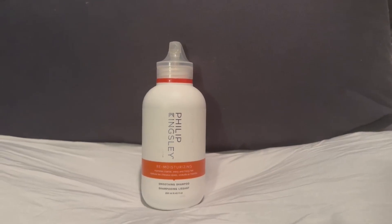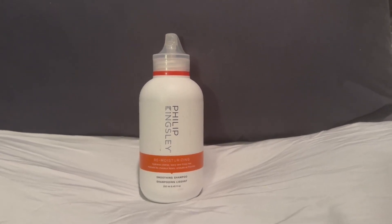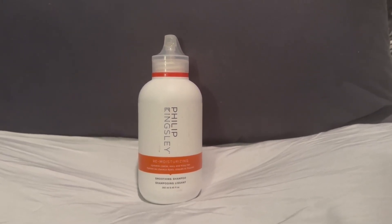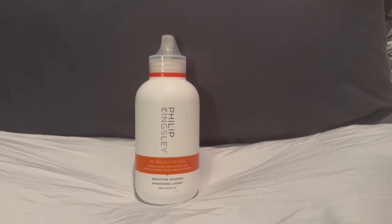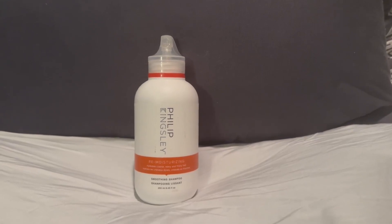It's a smoothing shampoo too, so if you have frizzy hair or it's just wavy and you want it smooth, you can smooth it by using this shampoo. They have a lot of other really cool product lines — you can look up Philip Kingsley and they'll tell you more about their clinics. It's really awesome.